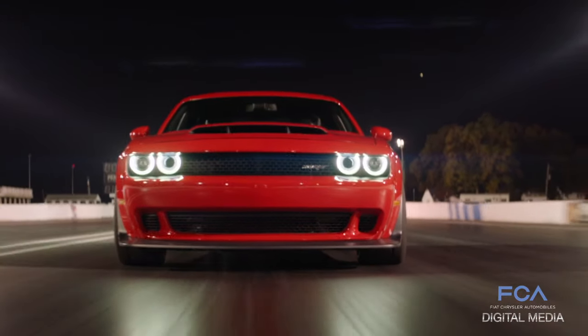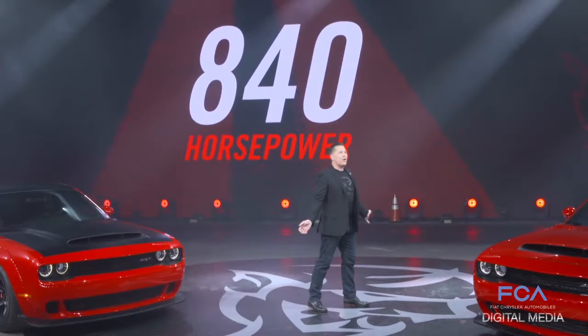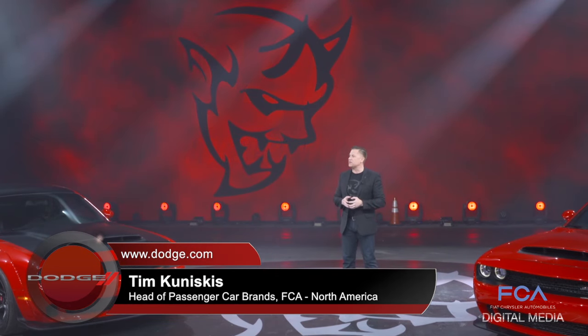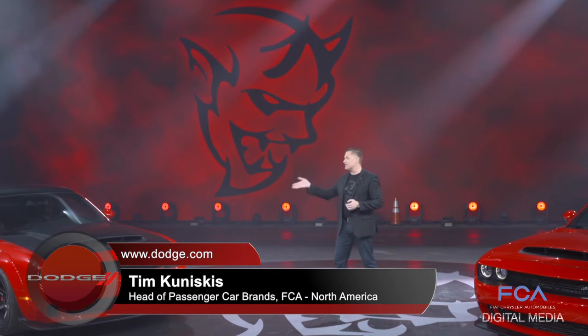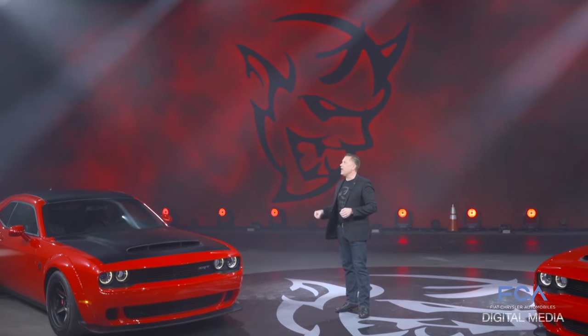Making it highly capable on the street, yet absolutely dominating at the drag strip. For those in the know, it takes a Demon to deliver heaven on earth. It takes a car like this to deliver the records, the headlines, and the truth.